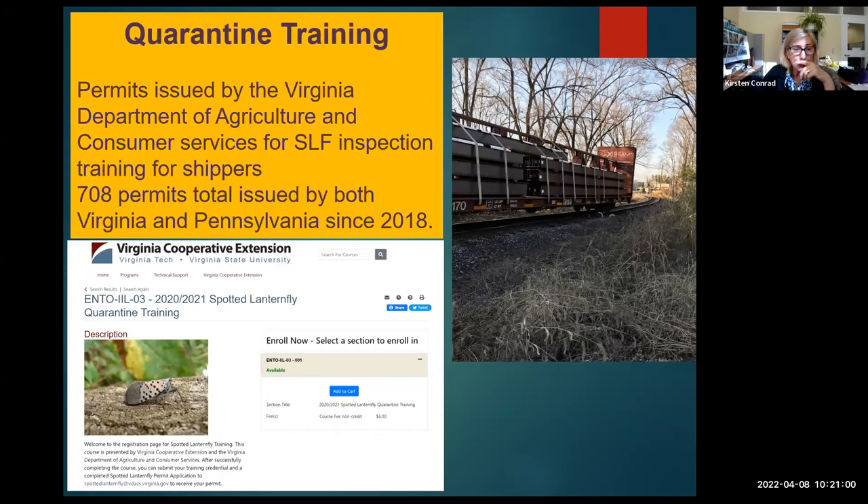Quarantine training and permits are issued by the Virginia Department of Agriculture. We believe that rail yards where train cars are idled are a major way the insect is spreading — ailanthus often occupies those low-maintenance areas. The insects lay egg masses on any smooth surface. Spotted lanternfly inspection training is conducted by VDACS and by Extension in some areas; both Virginia and Pennsylvania have been doing this since 2018.